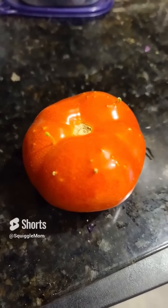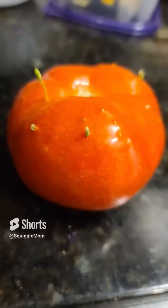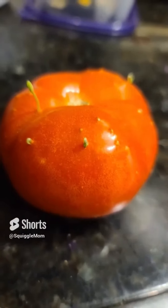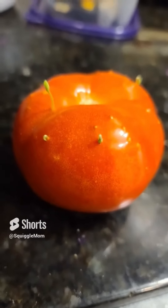What on earth is happening to this tomato? Look at it. It's like it's sprouting right on top of my counter. How crazy is that?